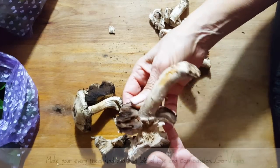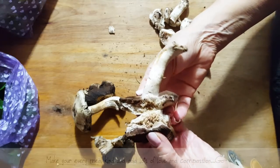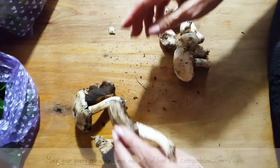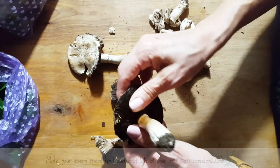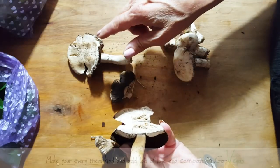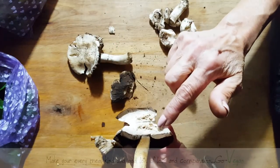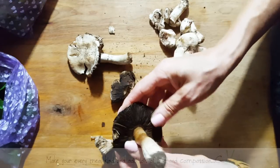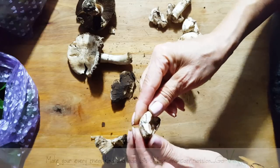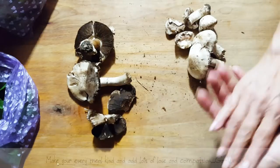I'm going to show you when I open it up — you see how it's no longer white? So this is not a mushroom I'm going to put in my mouth because it's done. These younger ones are beautiful and white inside — these are the ones I'm going to cook. The older ones I'll put outside; maybe the squirrels will get to eat them.